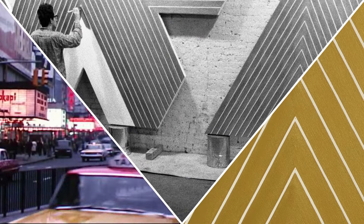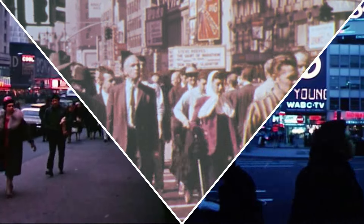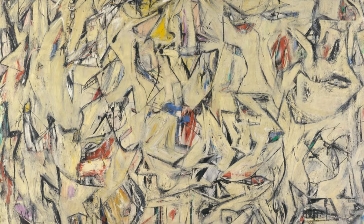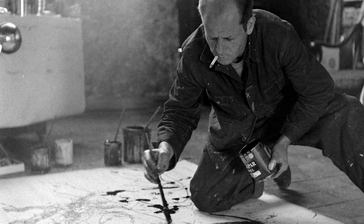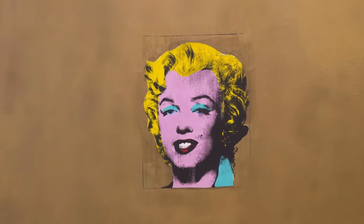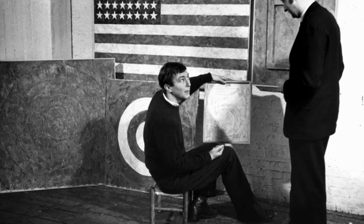In 1964, Frank Stella is really at the forefront of what's happening in New York. At that time, the kings of New York are Willem de Kooning and Jackson Pollock and all those great Abstract Expressionist pictures. And then you've got Andy Warhol and Jasper Johns and the pop movement. Frank Stella brings something which is completely new and fresh and radical — just the birth of minimalism.